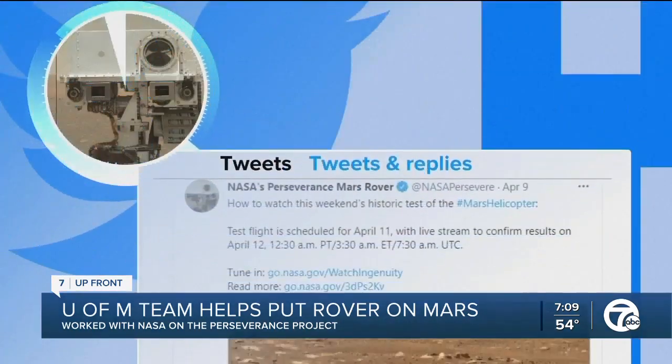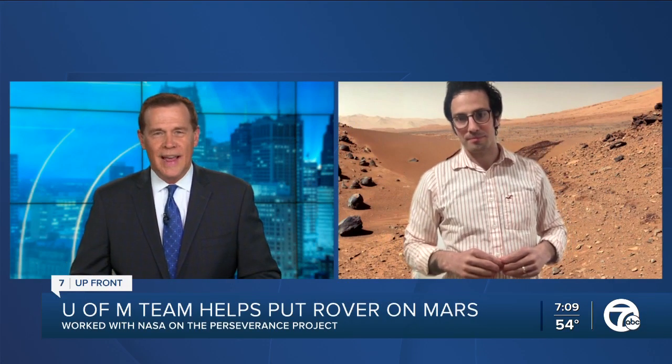Congratulations to your team for the role that you've played in this mission to date. We're fascinated to see what comes next. Professor Jesse Caposolatro, we certainly appreciate you joining us tonight.